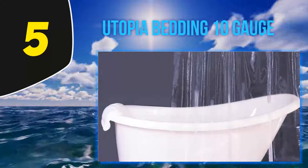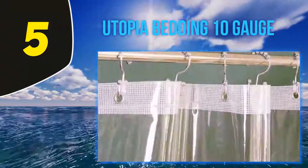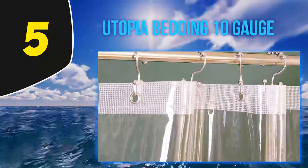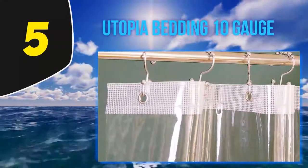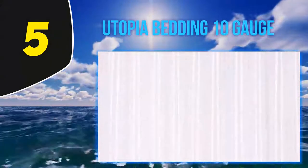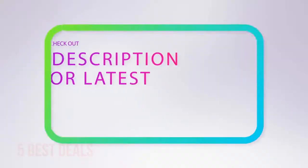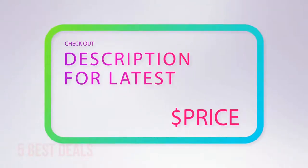Since the product is mildew resistant, it will prevent possible mildew and mold development, keeping the space clean and hygienic. The curtain is made of a sturdy plastic material and has a nylon mesh header, which prevents it from ripping and stretching. It's also incredibly easy to clean — just wipe with a damp cloth and it will be as good as new.